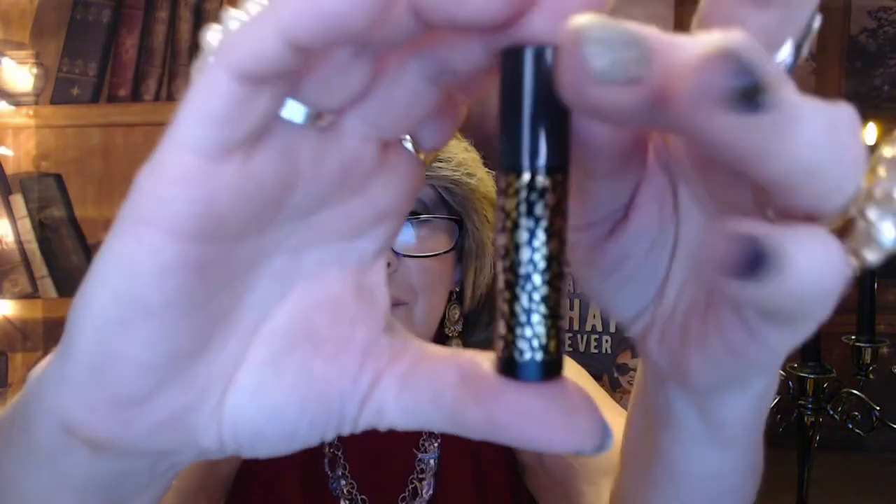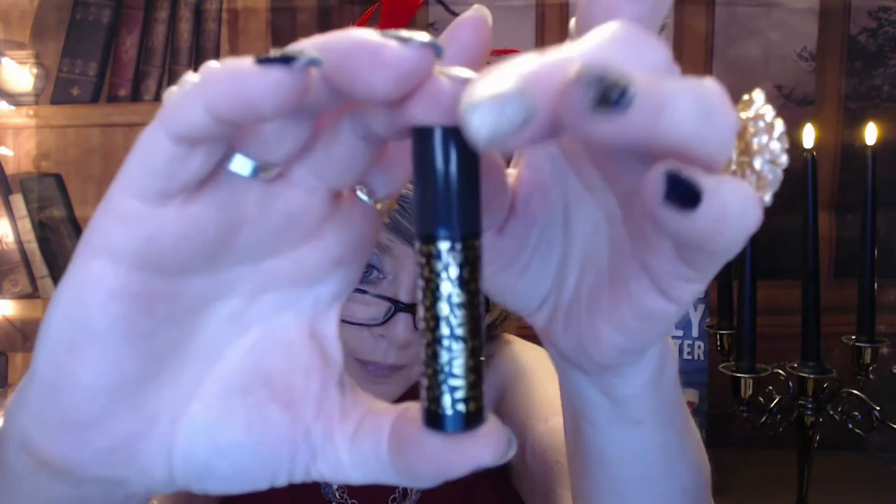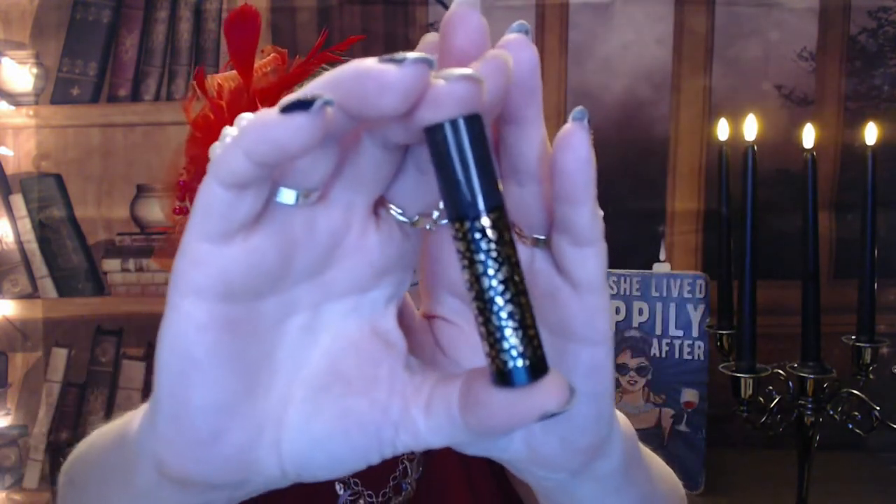Next is a Tarte Man Eater mascara — a little sample size that I've used before and I love the formula. It's a 2-milliliter deluxe sample that lengthens, curls, and volumizes without clumping or smudging. It has good-for-you ingredients like jojoba and carnauba wax that help strengthen and protect your lashes and prevent flaking. As you can tell, I went to the grocery store last week and every time I do, within two or three days I lose my voice and get a cold — I have no idea what that's about.